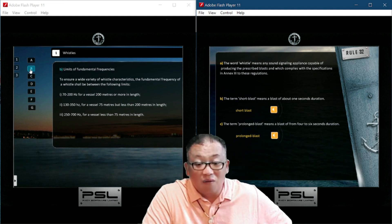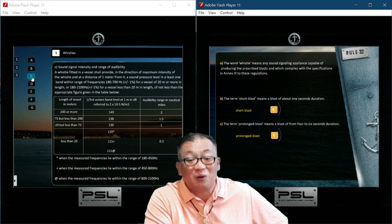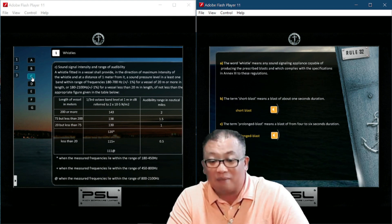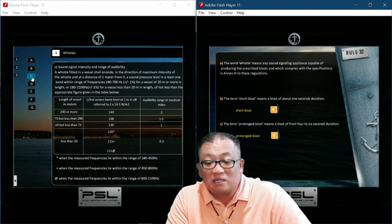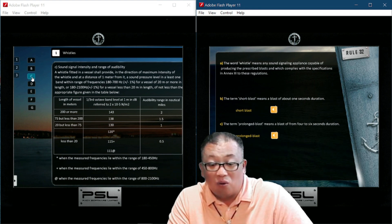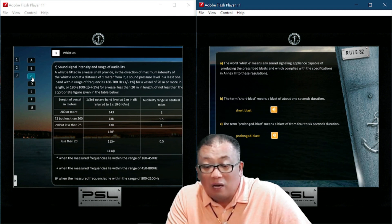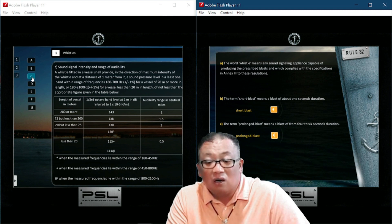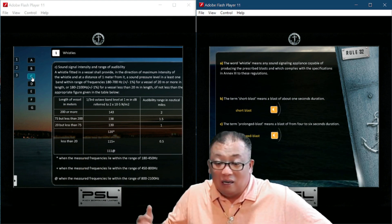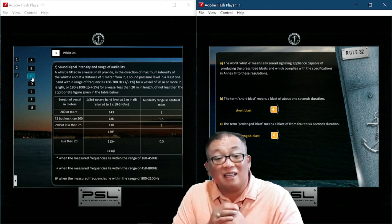Section Charlie — sound signal intensity and range of audibility. A vessel fitted with a whistle shall, in the direction of maximum intensity of the whistle and at a distance of one meter from it, produce a sound pressure level in at least one frequency band within the range of 180 to 700 hertz, plus or minus one percent, for a vessel of 20 meters or more; and 180 to 210 hertz for a vessel less than 20 meters. There is a required sound signal intensity and range of audibility in accordance with vessel length.